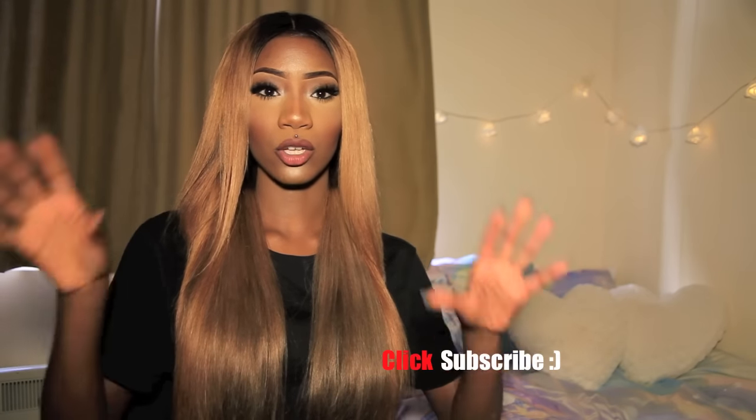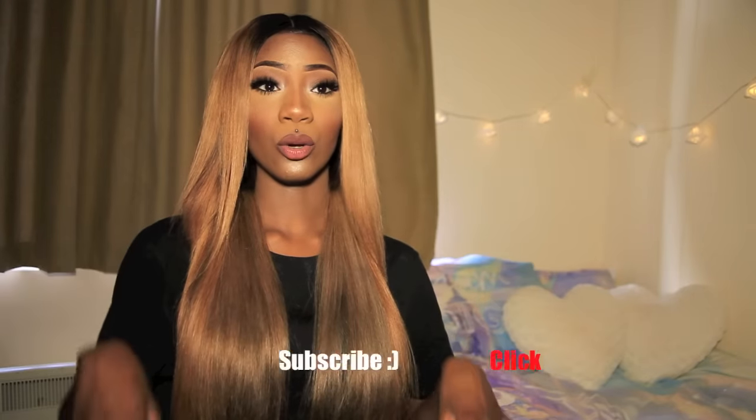The closure is a three-part closure as well. I like my central parting so I'm going to keep it in a central. I like three parts because I can kind of control the parting and how I want my hair to look.